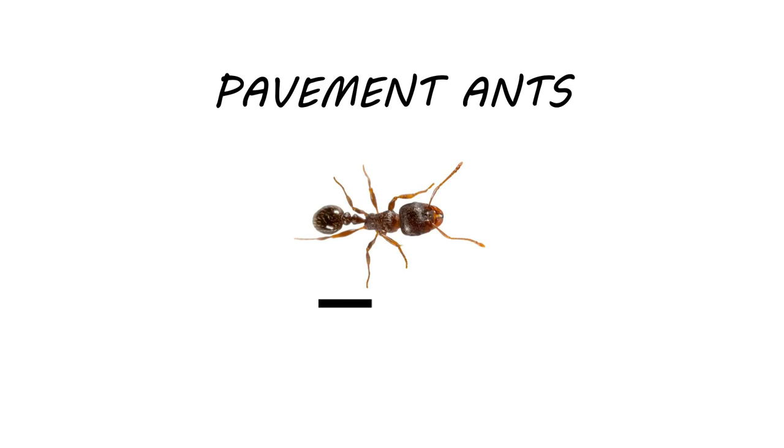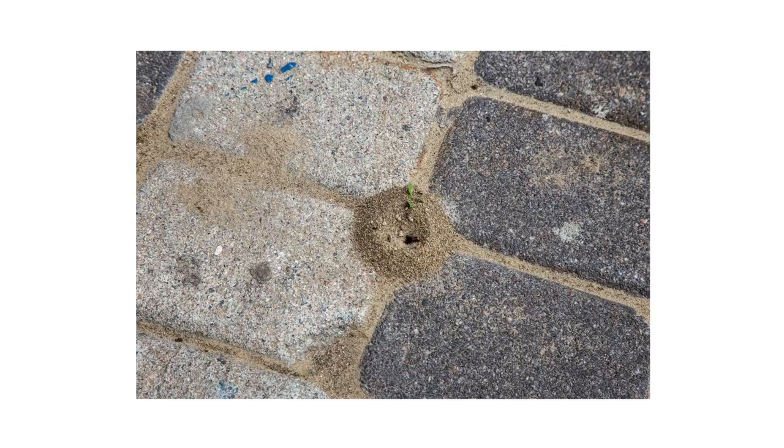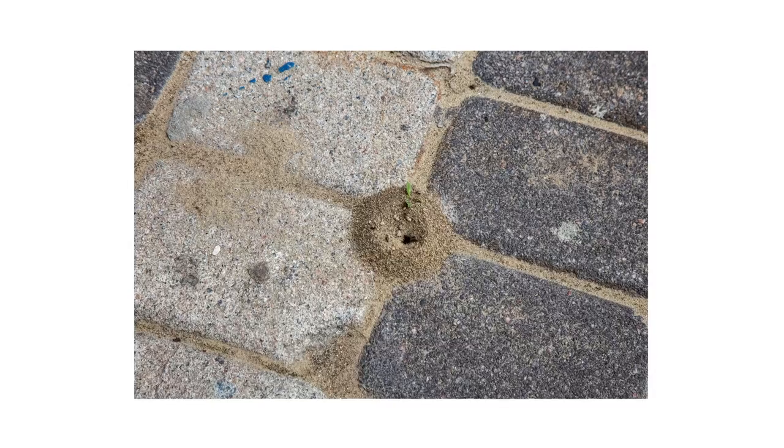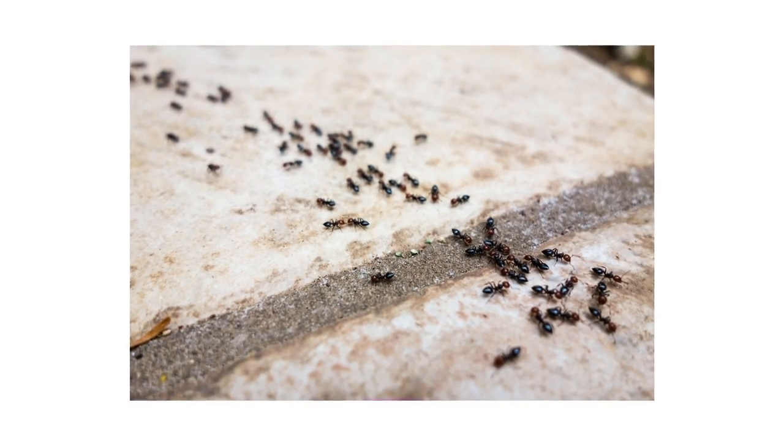Pavement ants are small, black or brown ants that grow up to one-eighth of an inch in length. They create nests established over cracks and crevices in pavement, driveways, sidewalks, and street curbs. They can also spread underneath wood or along your home's foundation.